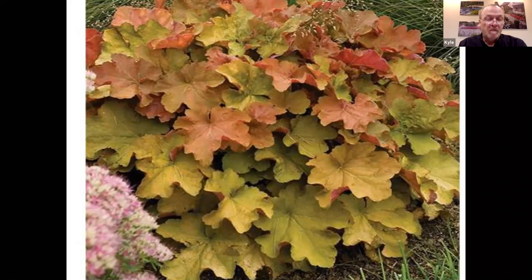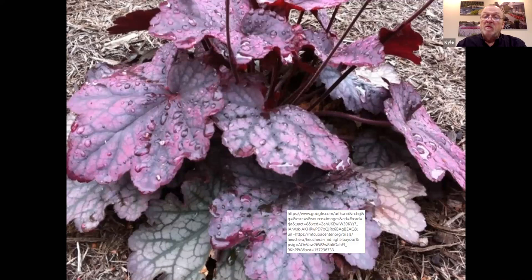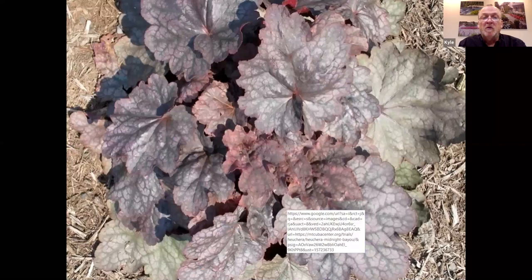Midnight Bayou is out of Terra Nova, bred especially for the south but working really well around here too. Midnight Bayou was bred for hot, humid tolerance through the summer months — it's got a lot of villosa in it, so it has our native breeding, and it will hold up in these hot, tough climates and performs very nicely with a nice purple. The purple flattens out through the summer to a more dull color through the growing season, but you still have a nice color with that nice venation to the leaf.